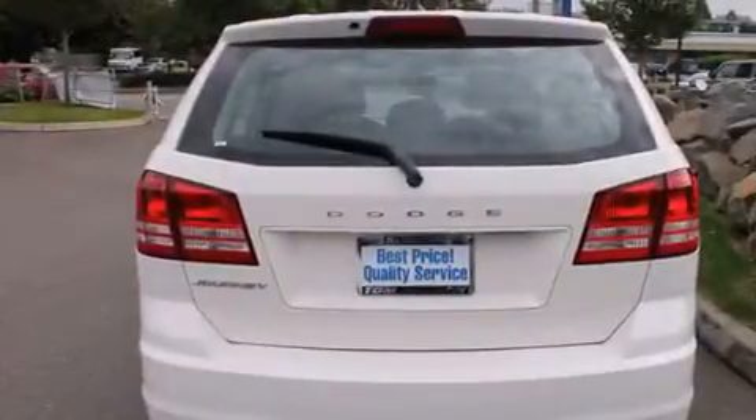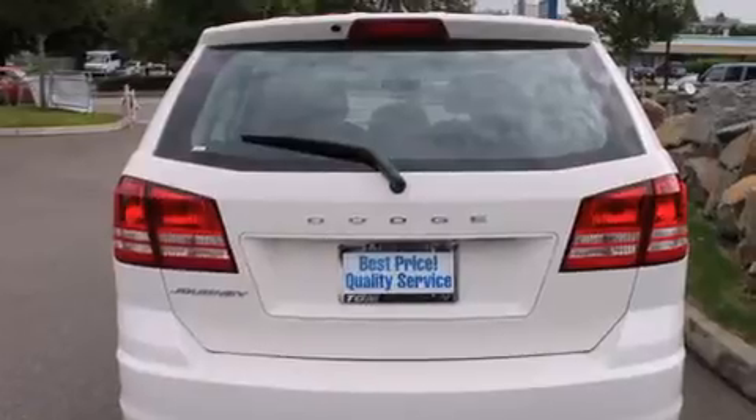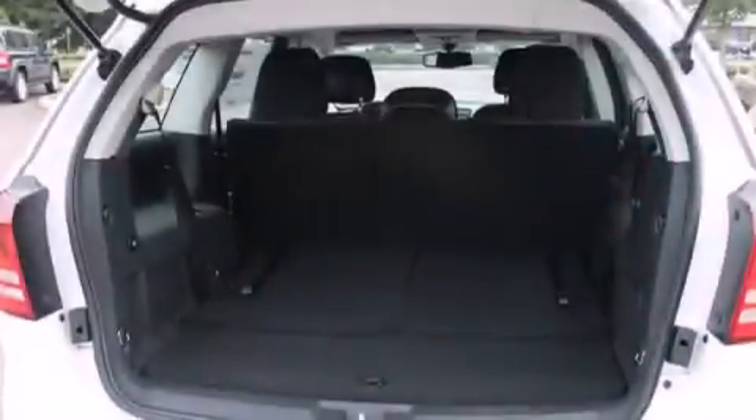Additional features include a leather-wrapped steering wheel, rear curtain airbags, rear seat childproof door locks, air conditioning with automatic climate control, a pass-through rear seat, and an auxiliary power outlet.